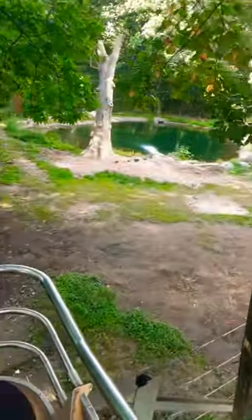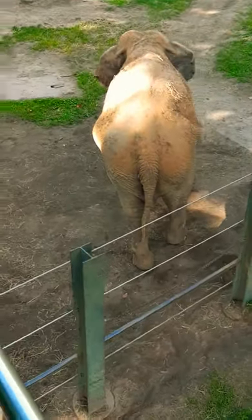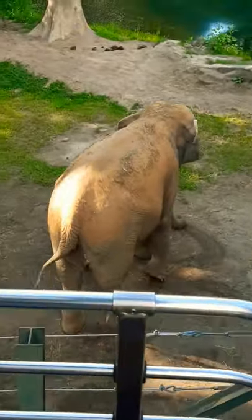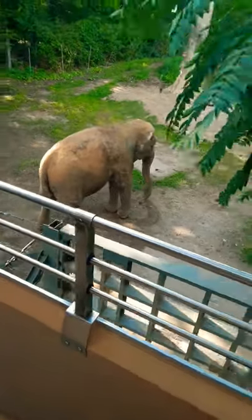Elephants are 10,000 pounds fully grown. They'll eat up to 200 pounds of hay a day and drink up to nearly 60 gallons of water. Their trunk can hold up to 2 gallons of water, and 40,000 muscles control that trunk, which they use to pick up objects from the ground, as well as using a thumb-like finger at the bottom to grab grass or hay to throw into their mouth.